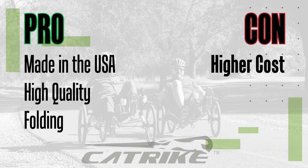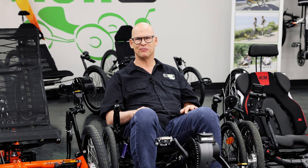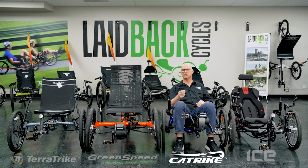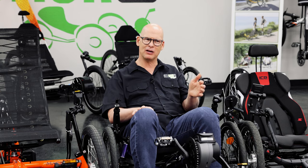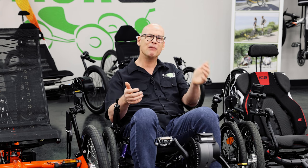Now for the cons. If you're looking for the least expensive trike, it's not CatTrike. It's American-made, and they've had to raise prices over the last few years as costs have gone up. Doing business in America has a cost — you're supporting American jobs, so you pay a little more for that.